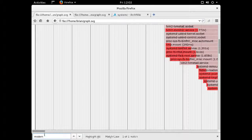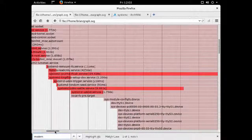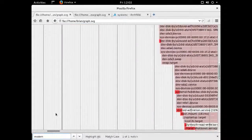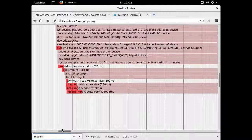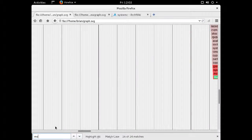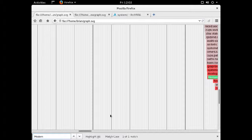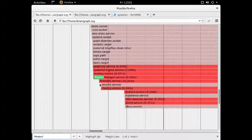You can see that systemd journal is taking 25 seconds to flush, so just setting that journal to a lower size is a pretty big improvement. There's actually text in the SVG so you can search it. If you look at modem manager, that's another 10 seconds. So if you don't have a modem, you don't need it — you can just disable that.